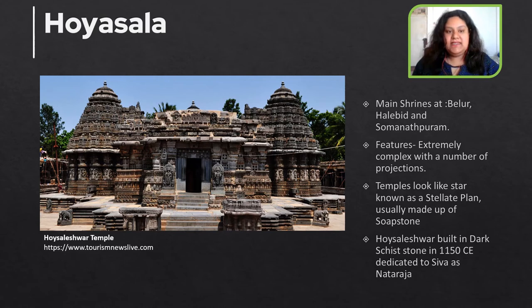The succeeding dynasty after the Rashtrakutas were the Hoysalas, and their main shrines have been erected at Belur, Halebidu, and Somnathapuram. The main features of Hoysala architecture are extremely complex projections on the temple, making the temples look like a star — based on a stellate plan. Usually these temples were made out of soapstone.